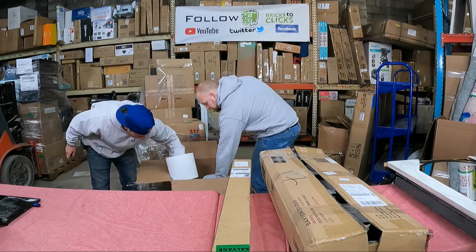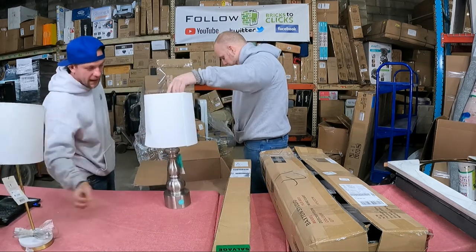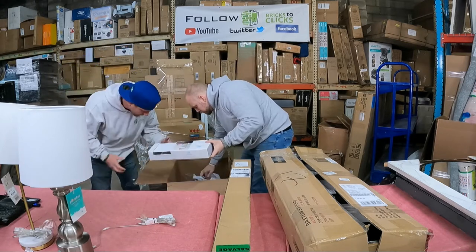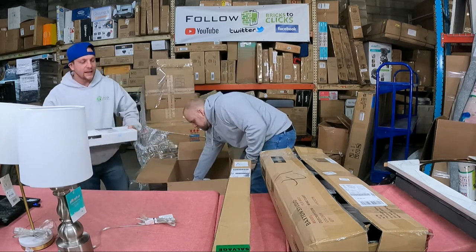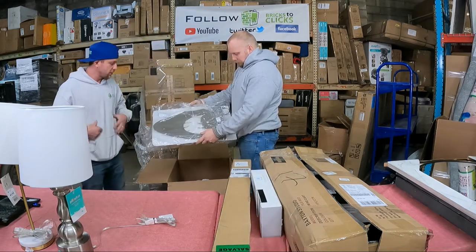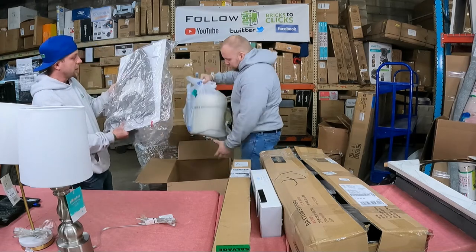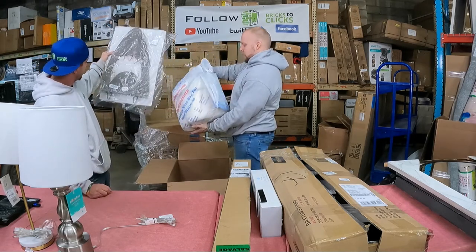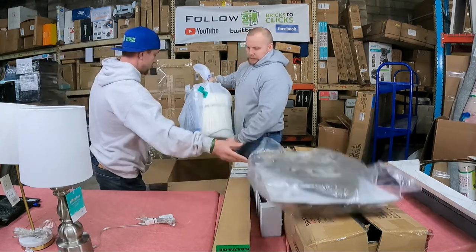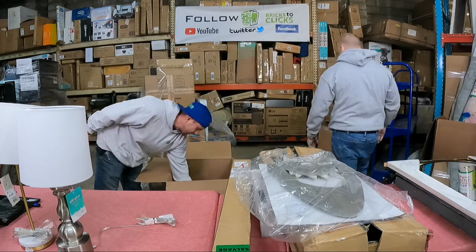We got a couple little lamps in here — nothing too special, some Pillow Fort lamps. Cloud Island — that's actually a good brand, we sell quite a bit of that. Some wall art for a child's room — it is a shark. Mattress topper there. And then we do have a salt lamp.